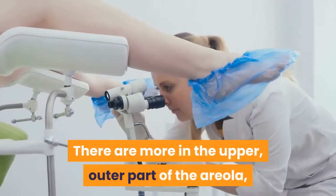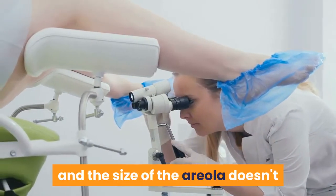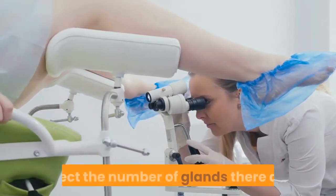With an average of about 10 to 15 on each side, there are more in the upper, outer part of the areola, and the size of the areola doesn't affect the number of glands there are.